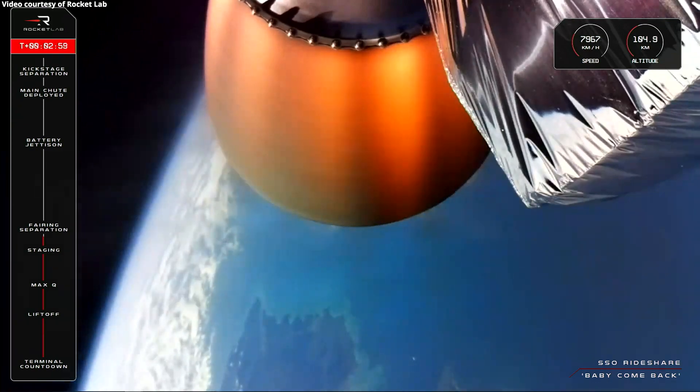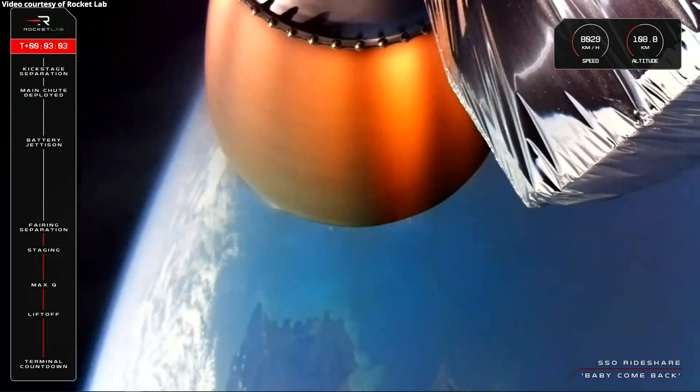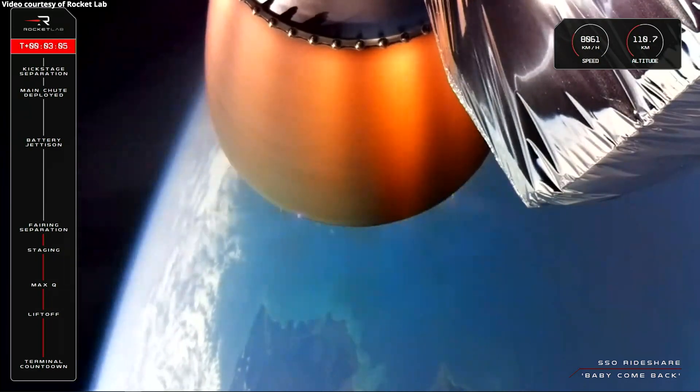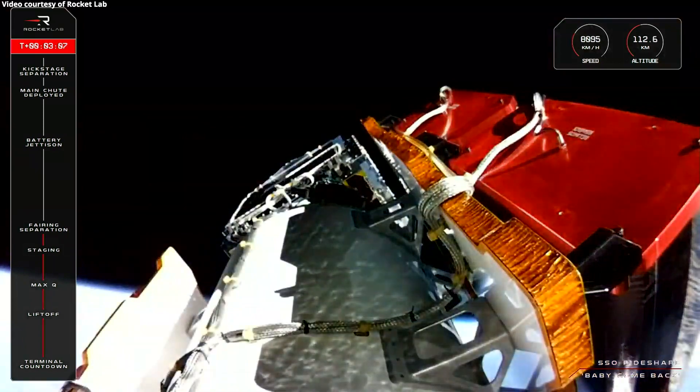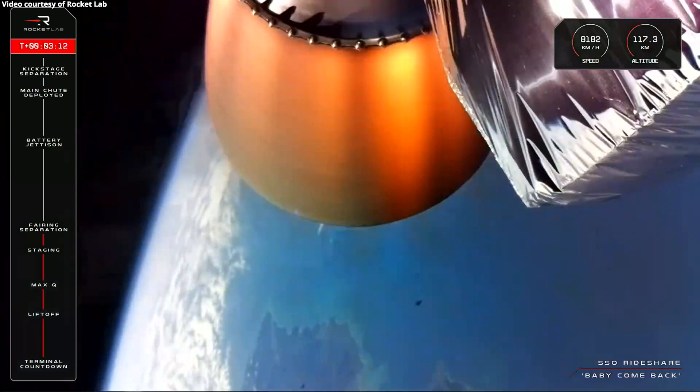You can now see the orange glow of the space-optimised Rutherford engine as it carries on into space. The payload fairing, the protective shell at the top of Electron, protects the satellites. But since we've cleared the lower atmosphere, they don't need this protection anymore. And there it goes — we've seen it just fall away.